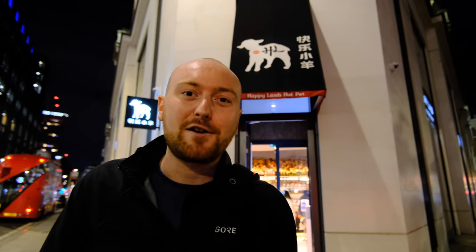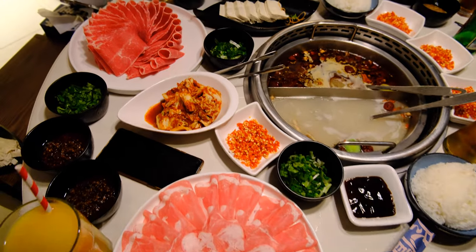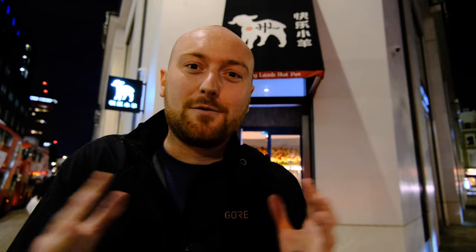It's really interactive. You get these two broths, you get these wonderful ingredients, and you cook them yourself. We've got fish, prawns, seafood, lamb, beef — wonderful, wonderful ingredients. Let's go see what it's like.